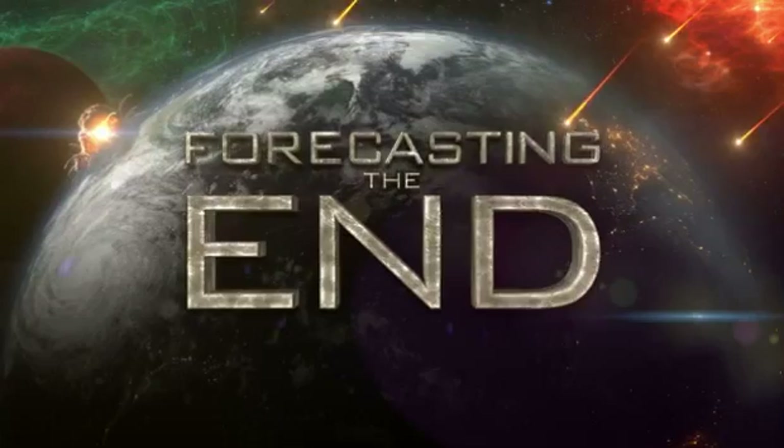And when you realize that that entire area is a volcano, Yellowstone becomes a little bit more sinister.